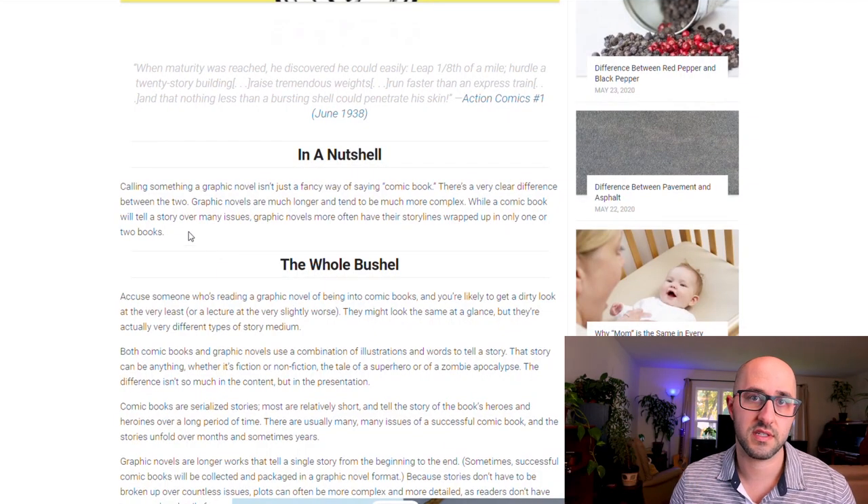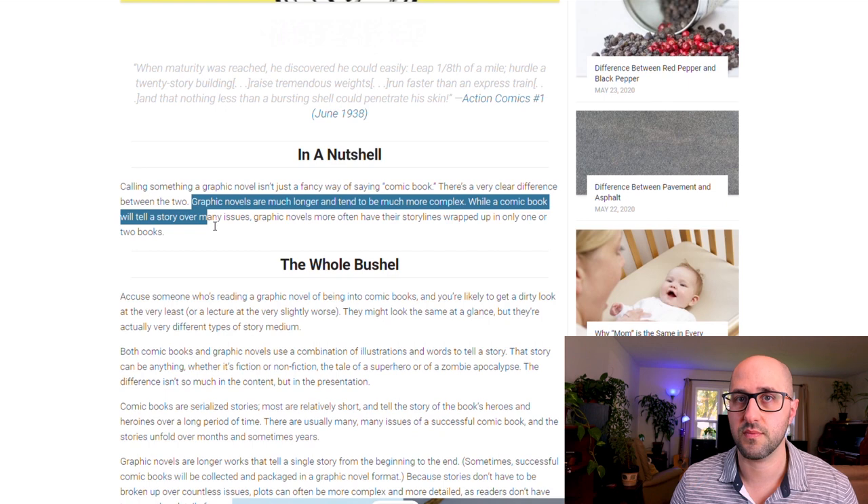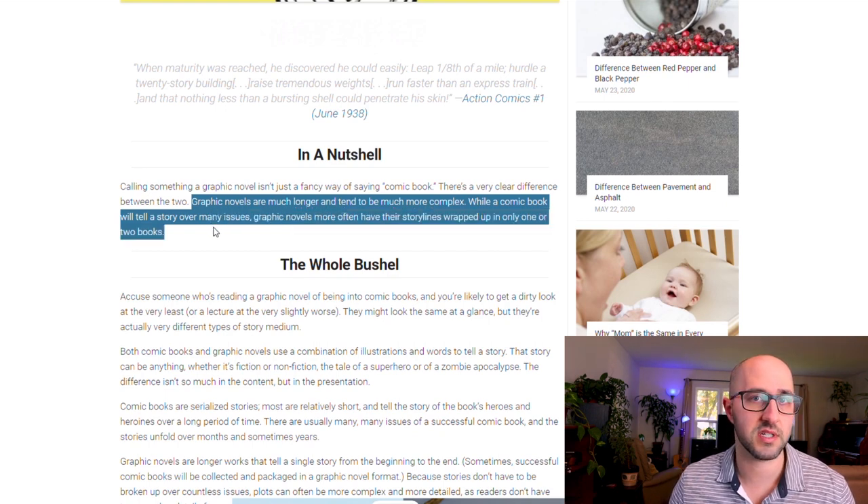These aren't really comic books — they're actually graphic novels. Comic books and graphic novels are very similar in that they tell a story in the same way, except graphic novels tend to be much longer and more complex, whereas comic books tend to tell a story over several issues.